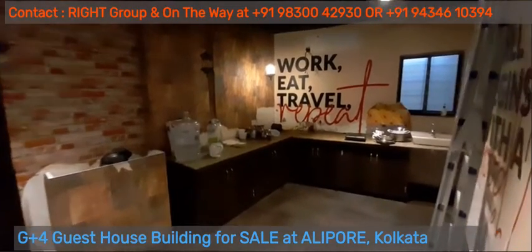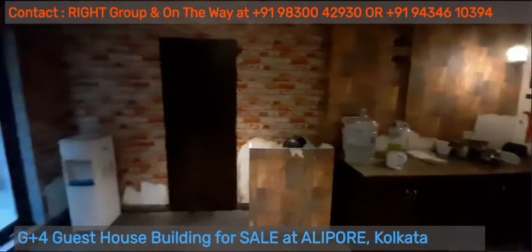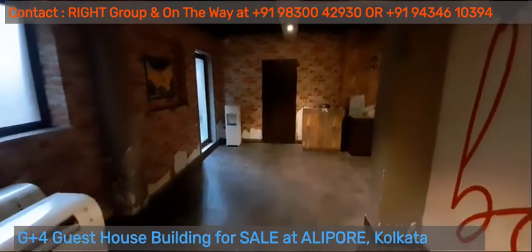The kitchen space. The big dining area, come restaurant.